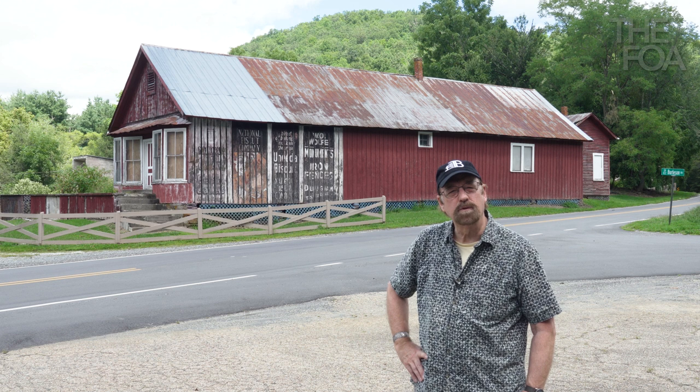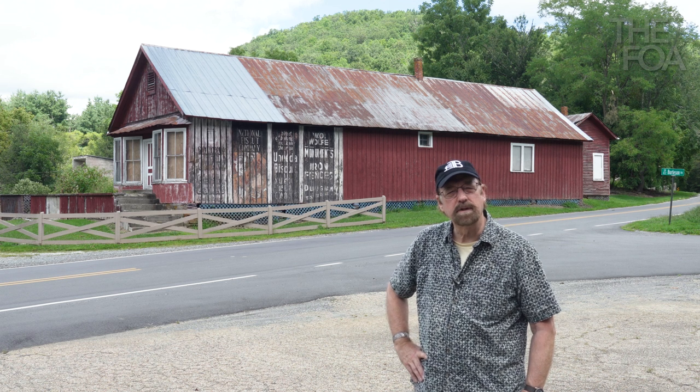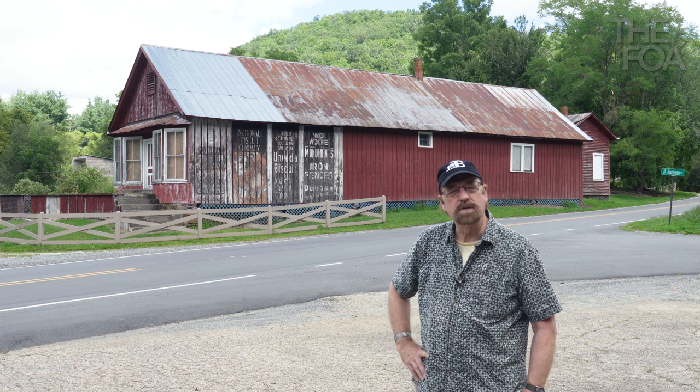In this episode, we're going to take a look at the important role the country store played in the rural, isolated communities of Appalachia. I'll share images I've made of stores over the years and the folks that ran them. Unfortunately, most of these have closed, but a great one that's still open is Penland & Sons on Main Street in Marshall, North Carolina. We'll visit them and talk with the third generation owners that keep the doors open today.